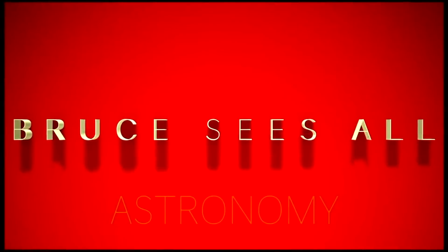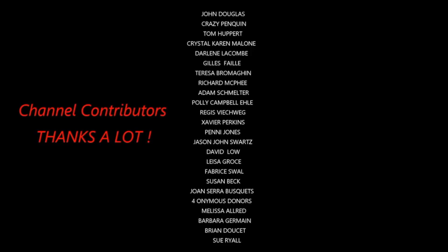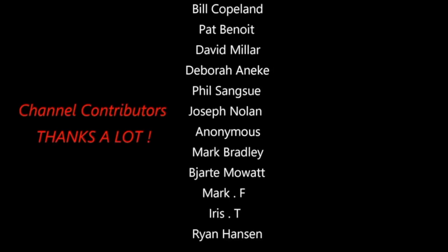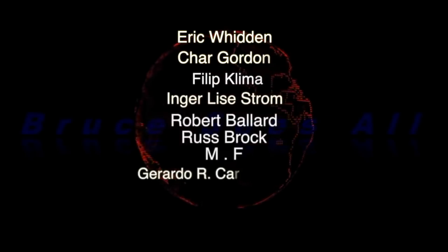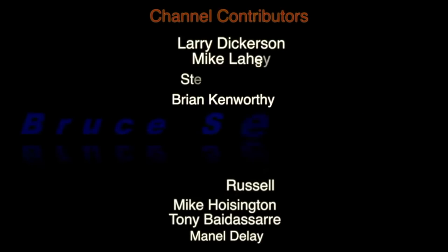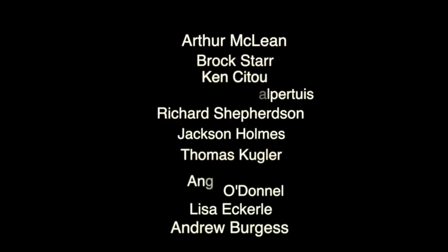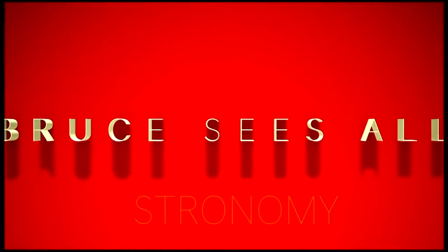I want to thank everyone again for the great support you've all given this channel and for being here. Thanks to Christina Guaral Malpertuis — merci, thanks so much. Char Gordon, another thanks. Mike Allen, thanks again bro, and I got your name up on this video. Thanks so much everyone for the generous support.